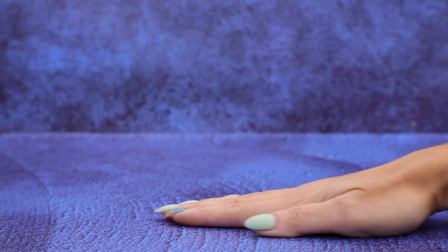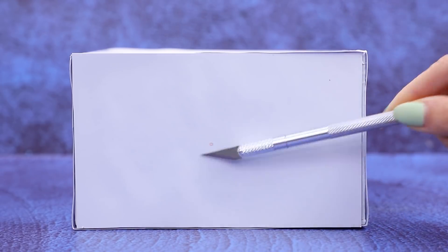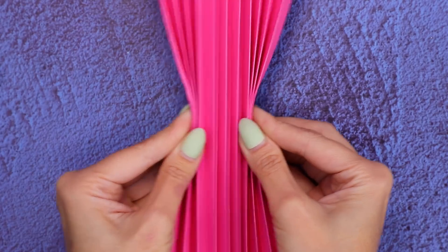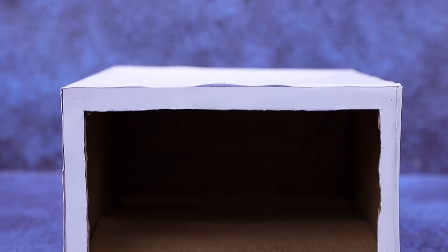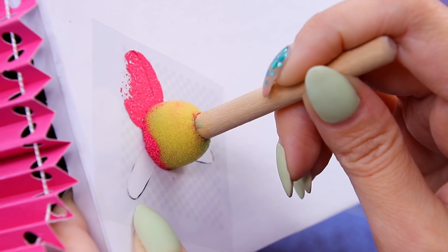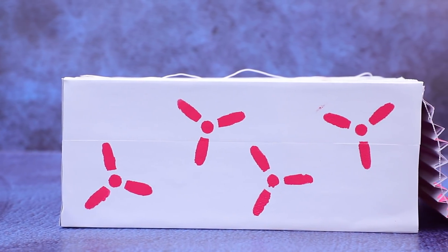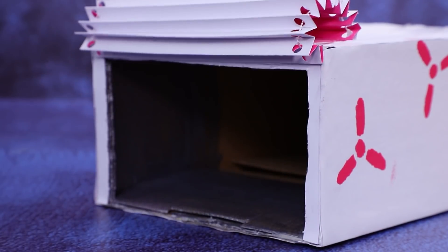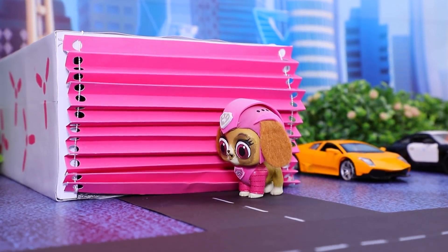Wow, a box magically appeared! Cut out an entrance — every car can fit through. Fold the paper, put a thread through the holes we made for movable blinds, and paint the templates pink. Add cute blades and decorate the garage. What's hiding behind the blinds? Sky is on a mission — we need a plane ASAP!